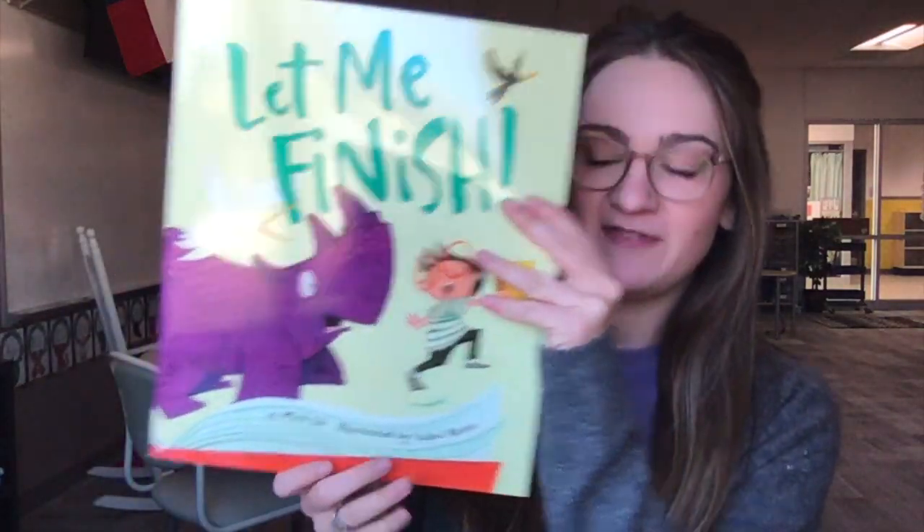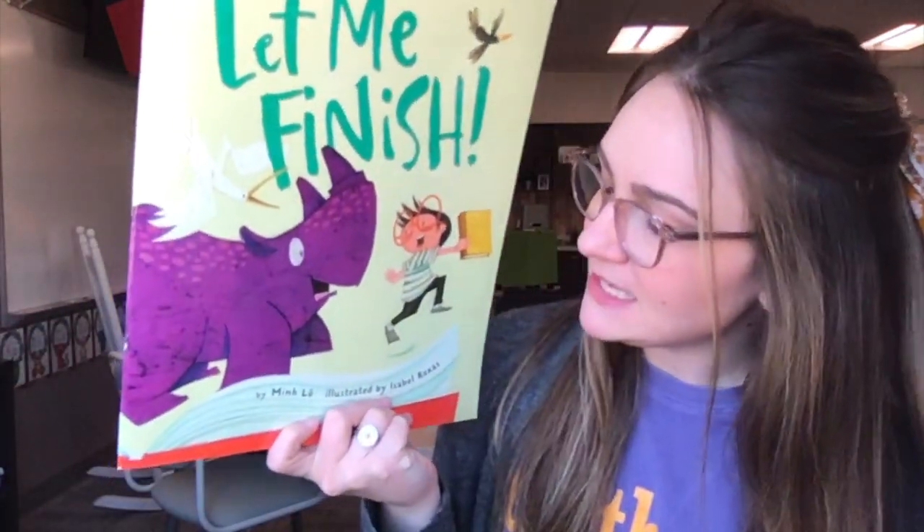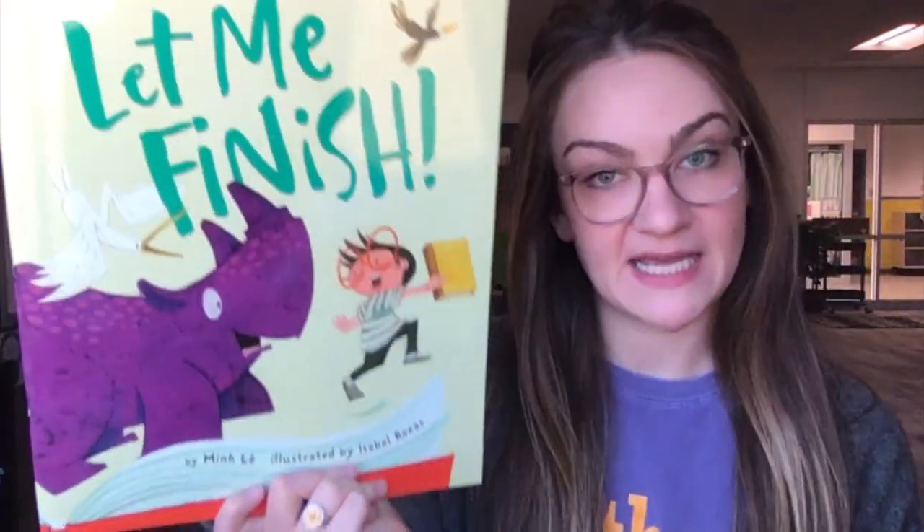Hi boys and girls, today for our reading lesson we are going to be reading a book together. Our book is called Let Me Finish and it's written by Min Lee and illustrated by Isabel Roxas.